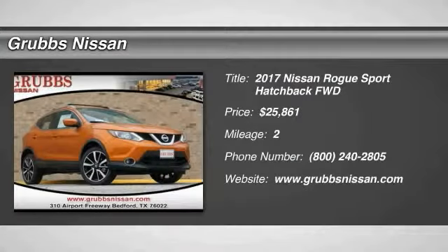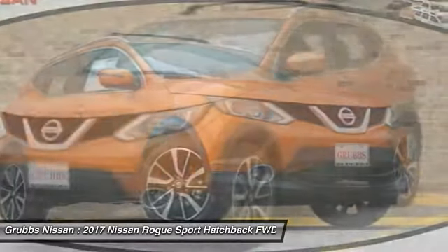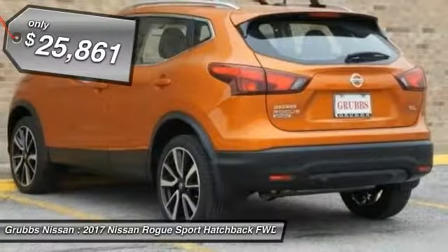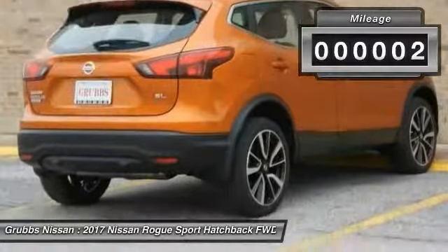Don't miss this great vehicle. It's equipped with great features. You want to take this vehicle home. Make a great choice today. Visit the dealership today and see this vehicle firsthand — it is priced below $30,000. This vehicle has less than 100 miles.